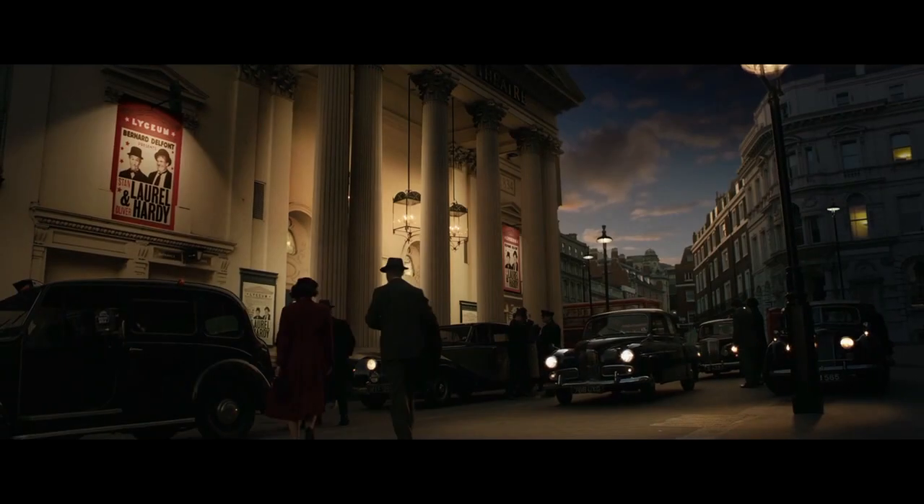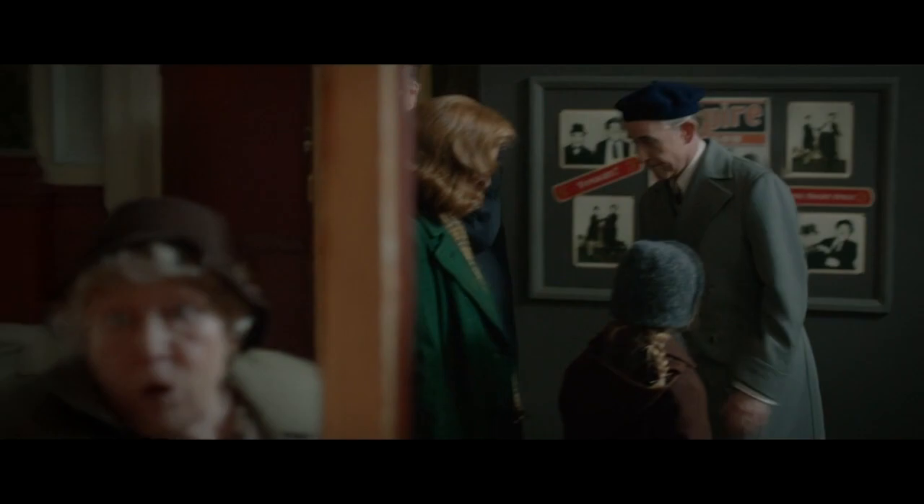Who's playing Laurel and Hardy, please? And the poster says they're here in person. Two seats.